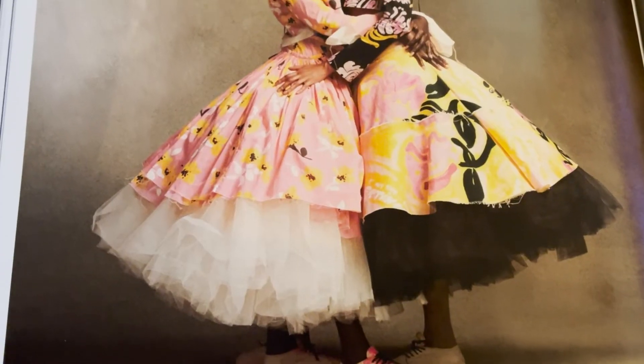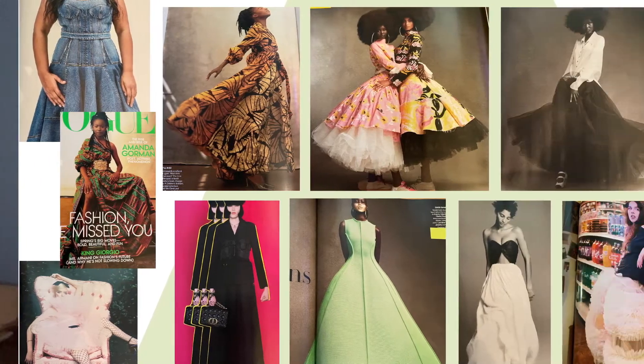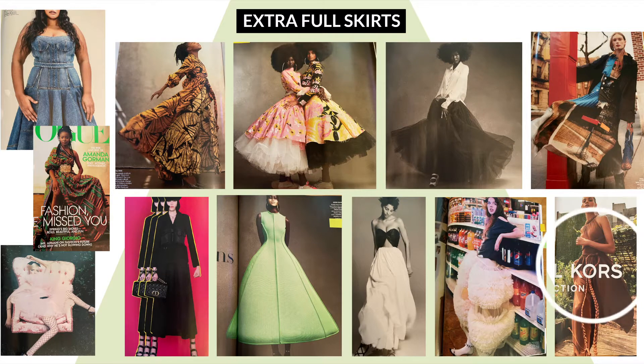A new trend that I'm loving, but honestly probably wouldn't wear myself simply because it's not quite my style, are the extra full skirts. It's almost like a return to 1700s and 1800s volume. These are obviously more editorial style looks; however, they are kind of fun and inspiring. Clearly some of them have structures supporting them like you did have in the 1700s and 1800s. However, we are also seeing the lighter layered ones that could work for slightly warmer weather.